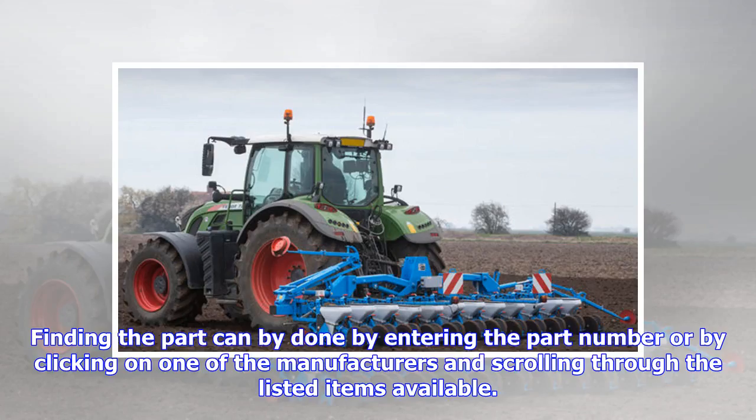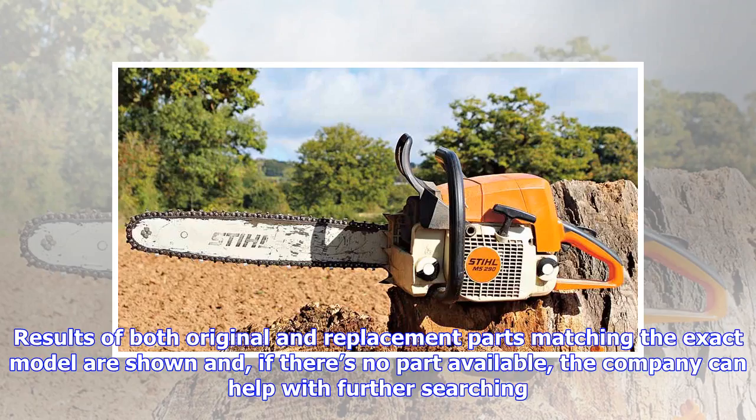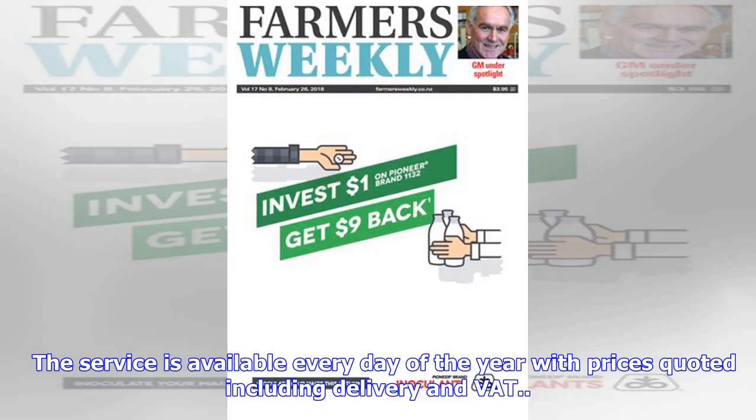Finding the part can be done by entering the part number or by clicking on one of the manufacturers and scrolling through the items available. Results of both original and replacement parts matching the exact model are shown, and if there is no part available, the company can help with further searching. The service is available every day of the year with prices quoted including delivery and VAT.